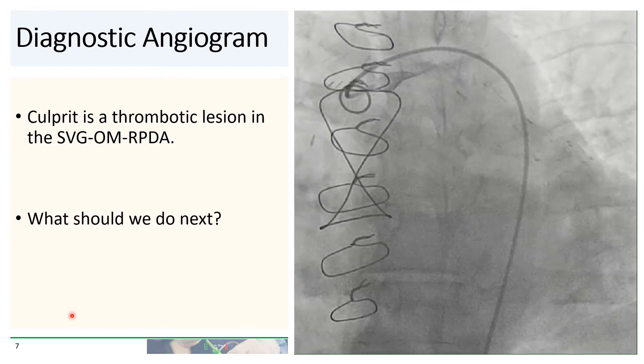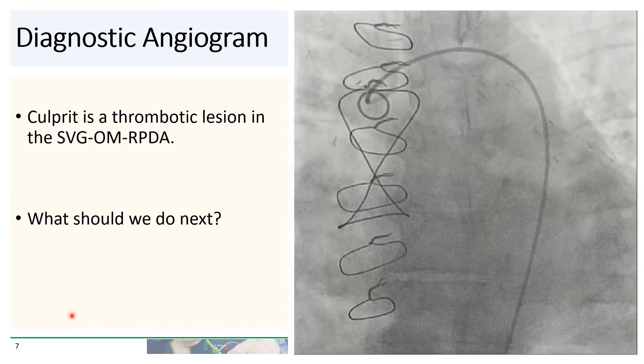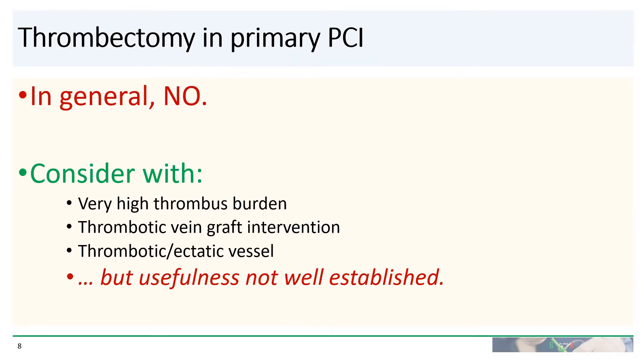So the question is: what should we do next? Should we balloon this? Should we stent this? Or should we perform thrombectomy to try to get the clot out? Well, the short answer is no. Thrombectomy in primary PCI is not recommended. It can be considered, however, if there is very high thrombus burden — for instance, in a very thrombotic vein graft or a very thrombotic and ectatic vessel. But the usefulness of thrombectomy, even in these scenarios, is not well established.